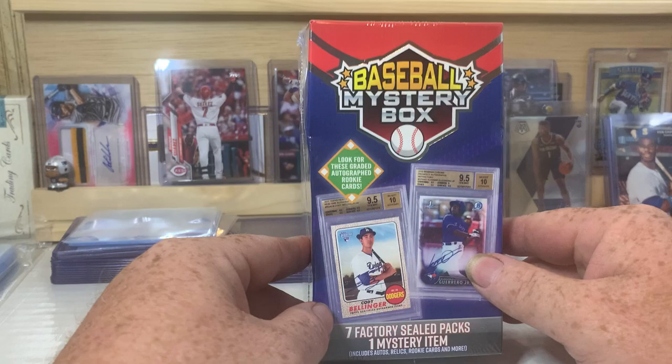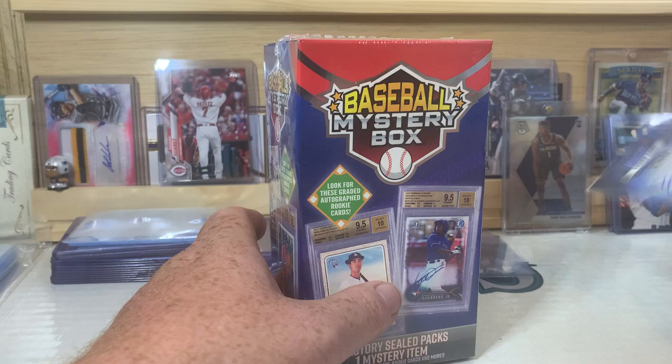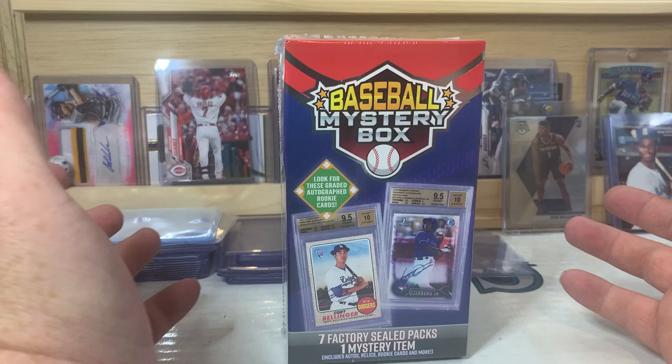These boxes — you know, the last box was okay. If I had to rate the last box out of all five, I'd probably say it was the worst box we opened. We did get an autograph out of that box, somebody I've never heard of. But pack selection wise it was probably the worst. Hopefully this one isn't the identical pack selection, but we shall see.